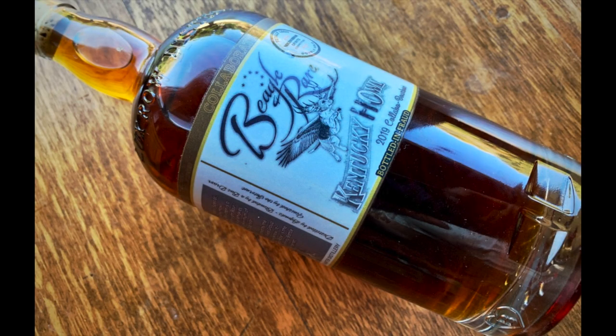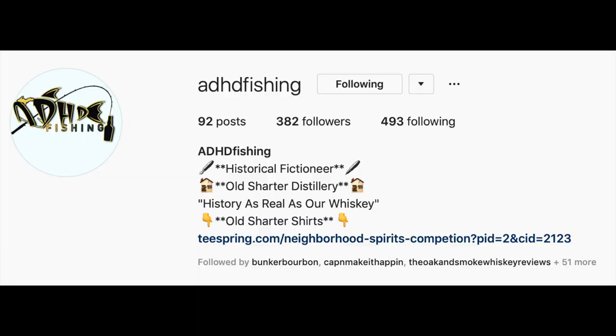Hey, it's the Scotch Test Dummies and we got something different and strange. What is it? It's a limited edition called Beagle Rare — Kentucky Howe Old Charter Distillery Style. So ADHD on Instagram started it; it's a YouTuber/podcaster collaboration infinity bottle. He came up with the label and everything — ADHD came up with a great story.